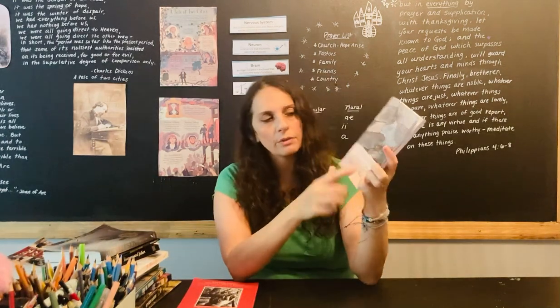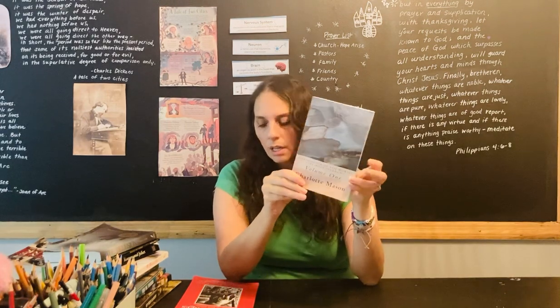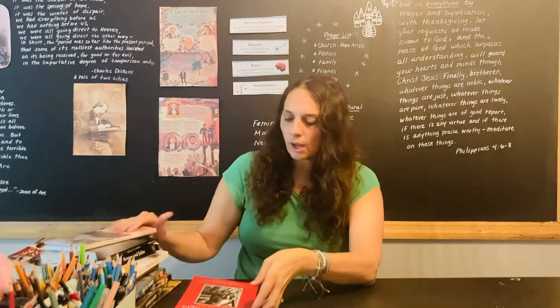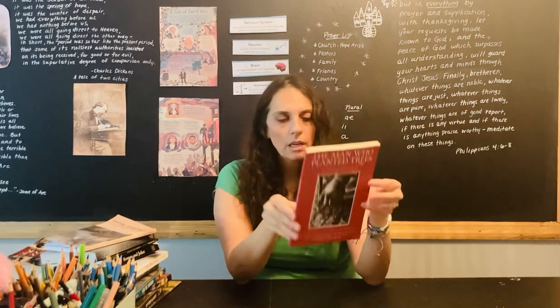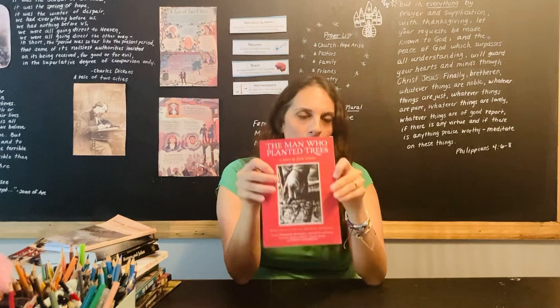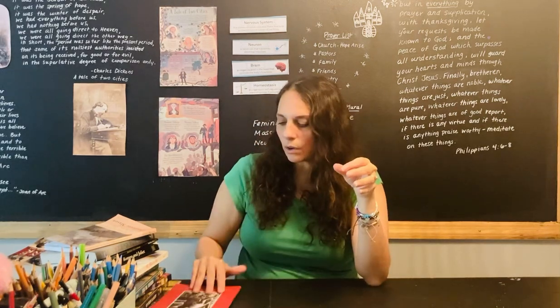She's also doing the Charlotte Mason Volume One poetry, which is so beautiful. And then I have her reading The Man Who Planted Trees. Obviously she also has some other science reads and historical reads that go along with our current time period of study.